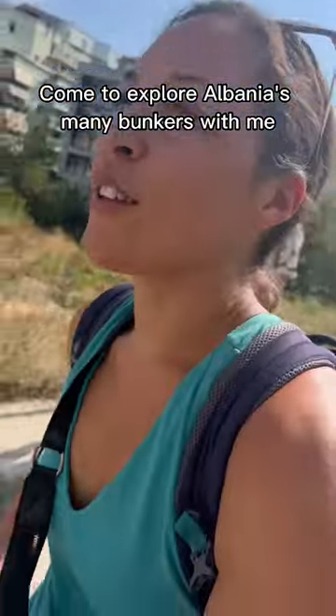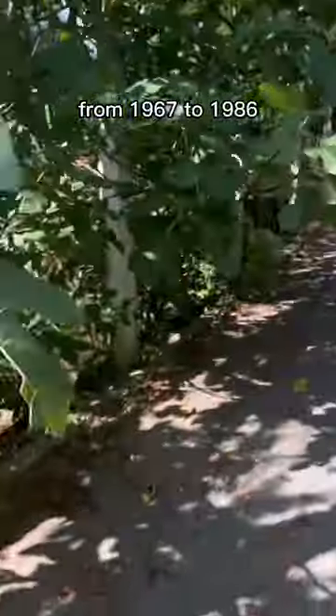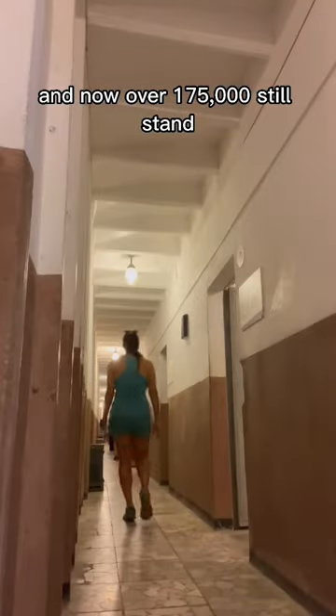Come to explore Albania's mini bunkers with me. There are over 5.7 bunkers for every square kilometer. From 1967 to 1986, over 750,000 bunkers were built, and now over 175,000 still stand.